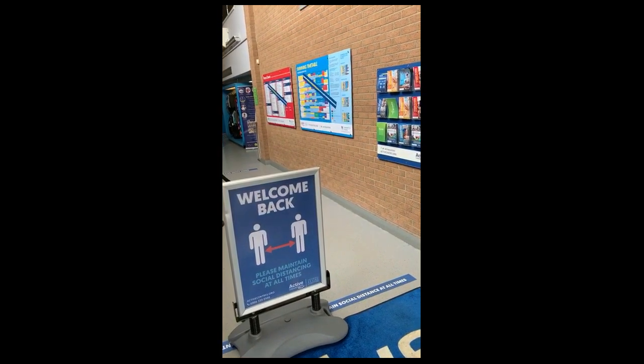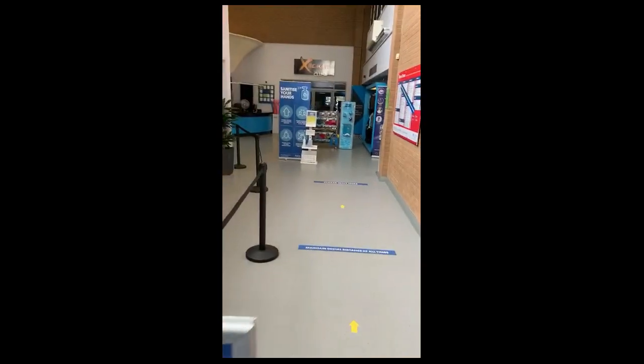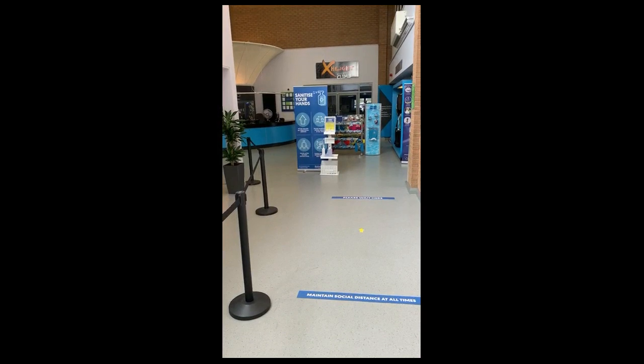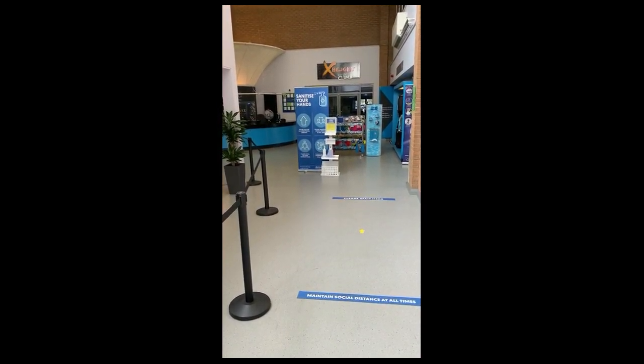Welcome back to swimming lessons at Bradley Stoke Lifestyle Centre. For the first week of your lessons you will be greeted at reception and checked in. At this point you will be told which zone your child needs to go to for their lesson.